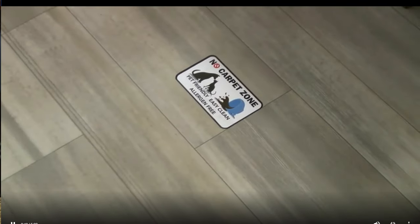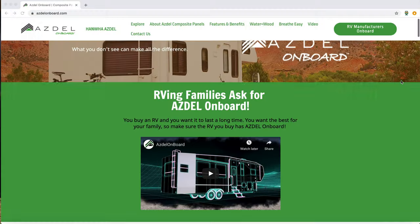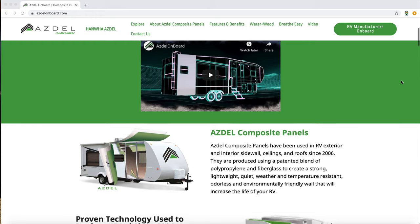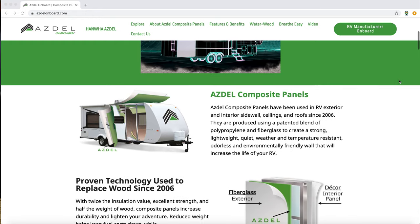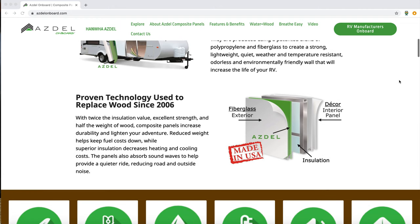There are no carpets anywhere in the RV — if you've watched our channel, you know I hate carpet, so this is really awesome. They have Azdel walls. Azdel is the backing material to the fiberglass laminate — it is lighter, does not rot, and does not delaminate. It's kind of the new standard. They also have automotive-painted front caps, so you're not going to have all that oxidation that looks really bad after a couple of years. It's going to stay looking good a lot longer.